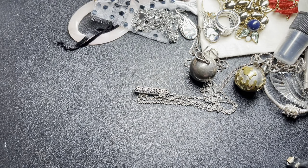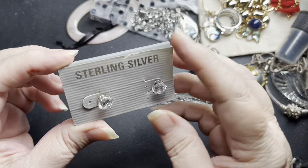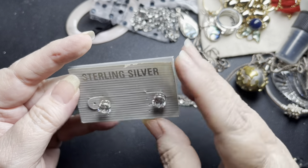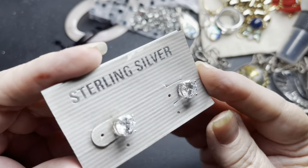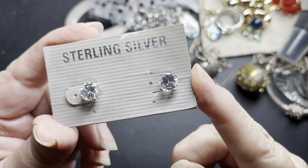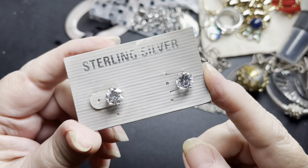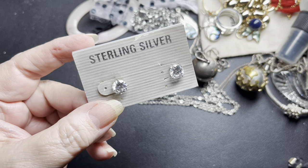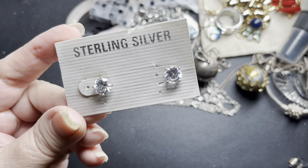Next, we have these sterling silver studs still on the card. The price has been clipped off. Beautiful faceted cubic zirconia studs. And we're going to do $15 on those.